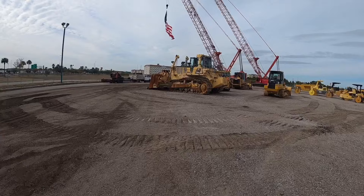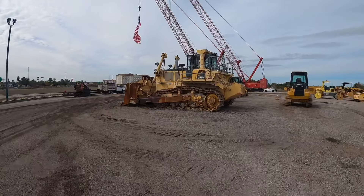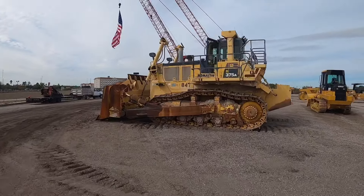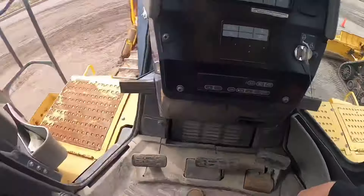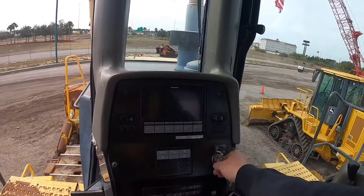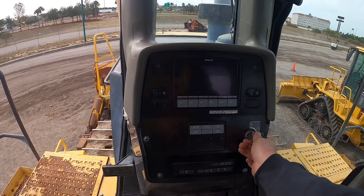Let's fire up the Komatsu 375. This thing is a horse — I believe they make two bigger sizes: a 475 and a 575. I don't know what it looks like on camera but this thing is pretty good sized. From the seat up here, make sure the safety levers are down, turn the key, you'll hear a little pump run — it's actually priming oil for the top of the engine.